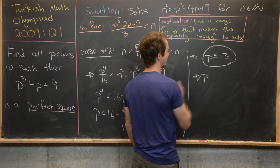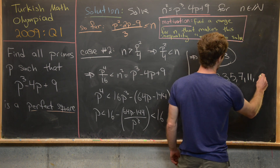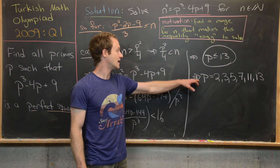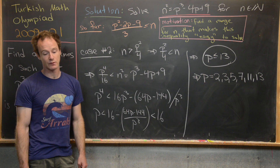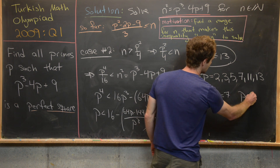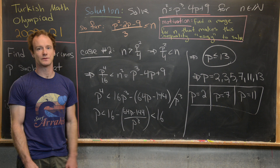So p can only be 2, 3, 5, 7, 11, or 13. Checking each of these values in the original equation p cubed minus 4p plus 9, it turns out that the values which yield a perfect square are p equals 2, p equals 7, and p equals 11. Those are the only prime values of p for which p cubed minus 4p plus 9 is a perfect square.